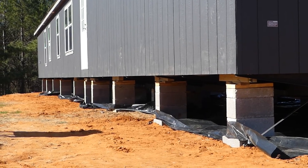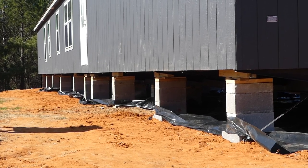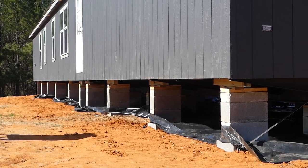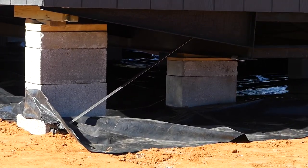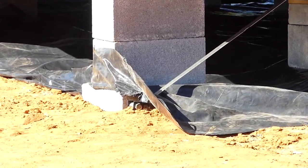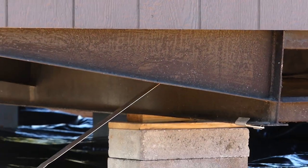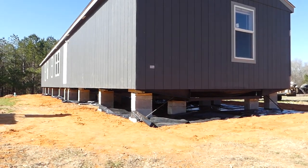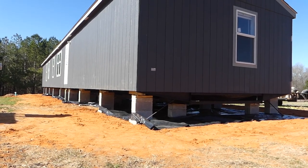It looks like for the most part they have all the blocks set and levels set. The house should be pretty much completely level. You can see these are the anchors that they tie down to the house — that anchor goes about three feet into the ground and then there's a strap that goes up to the frame. That helps keep everything secure and level, and of course helps if there are any storms with really high winds.